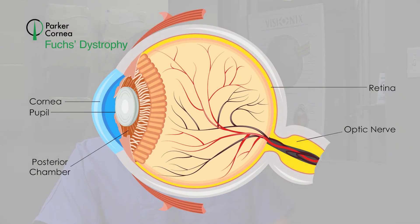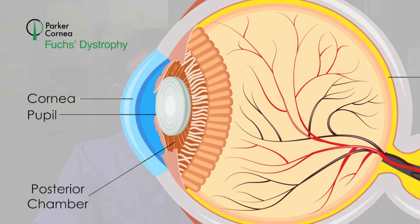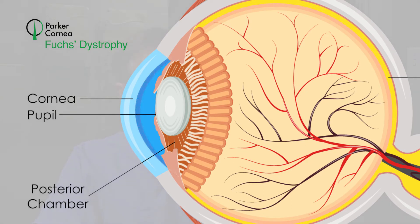The cornea is clear only because we have pump cells on the back surface that work very hard to keep the cornea clear. And if the pump cells don't work well, the cornea builds up swelling, edema, and proteoglycans are deposited in the cornea and the cornea becomes cloudy and swollen and the vision is reduced. And just simply by replacing the pump cells, we can make the cornea clear and healthy.